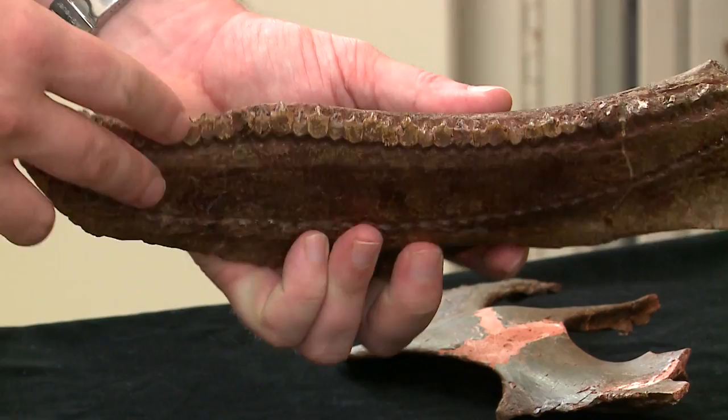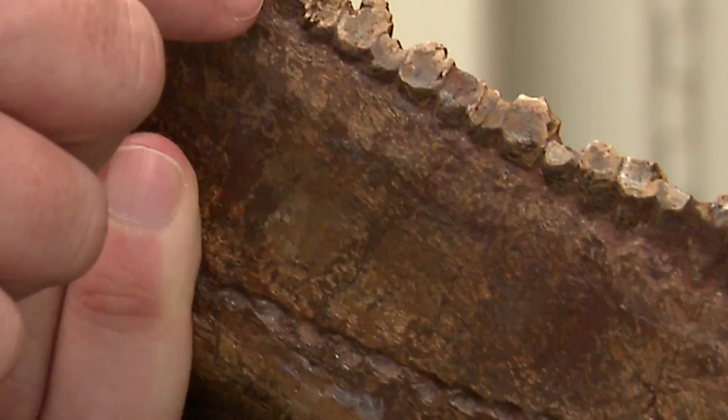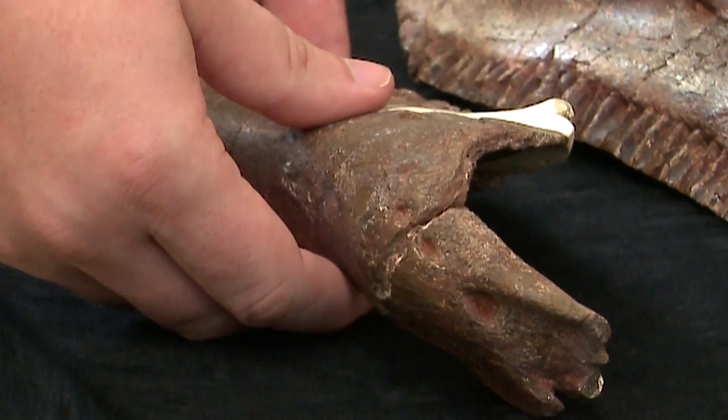This is one of the bones from the right cheek, and you can actually see the teeth exposed here along the tooth row. They've got these flat grinding surfaces where they would have been cutting plants against the lower teeth.